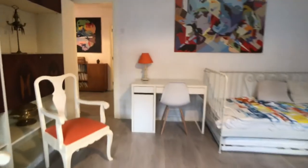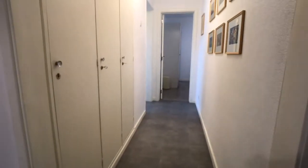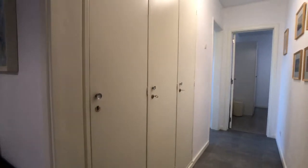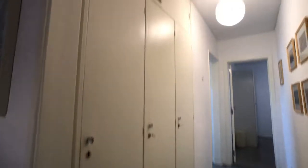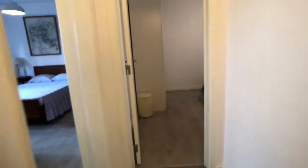From bedroom number two, we move back into the hall. Since there is no wardrobe or closet in bedroom number two, you will have access to this area — a built-in wardrobe in the corridor. At the moment there are some things in here, but this is for your use. This is the wardrobe for bedroom number two.